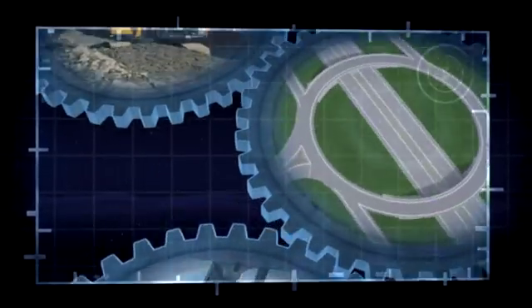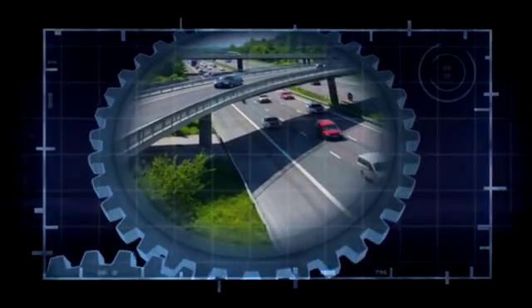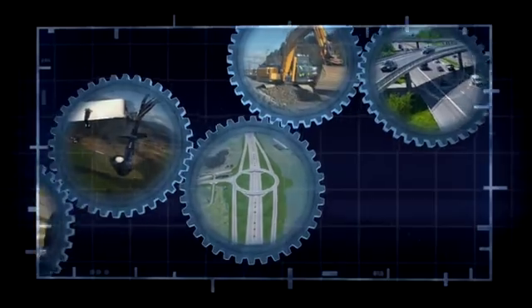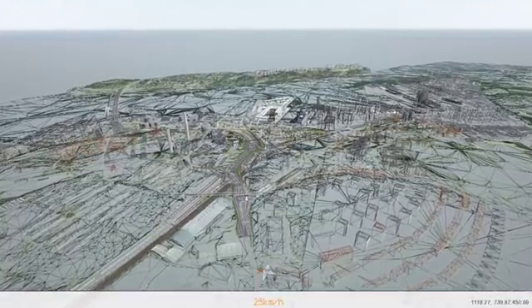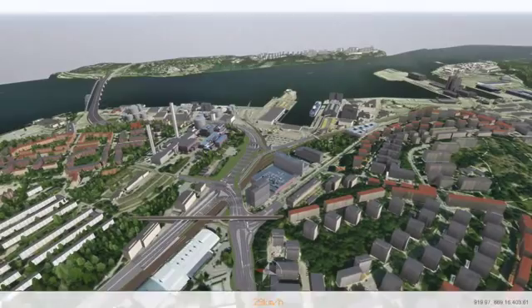With everyone involved in the project using the same system, communication problems between consultants, suppliers and contractors are avoided. Productivity is increased, not least through more effective utilization of the machine park, and quality is enhanced. Interactive digital construction techniques increase the probability that the final product will actually correspond to the specified objectives.